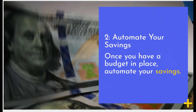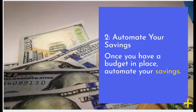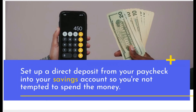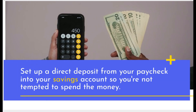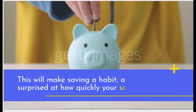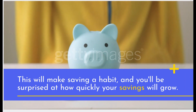Automate Your Savings. Once you have a budget in place, automate your savings. Set up a direct deposit from your paycheck into your savings account so you're not tempted to spend the money. This will make saving a habit, and you'll be surprised at how quickly your savings will grow.